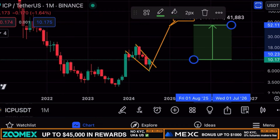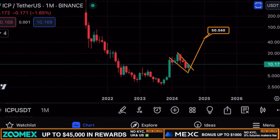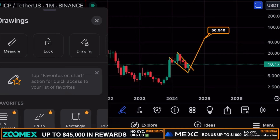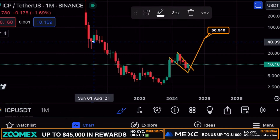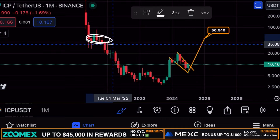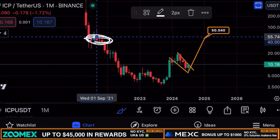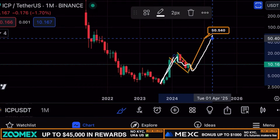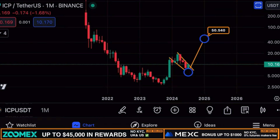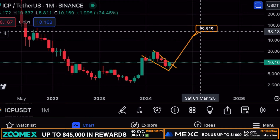ICP right now presents an amazing buying opportunity in my personal opinion. Why is $50 an interesting area of potential resistance? Not just because it's a psychological number, but looking back at 2021, we can see multiple monthly rejections around the $50 to $55 region. There is a lot of confluence there, and it is also the technical target from this bull flag pattern.